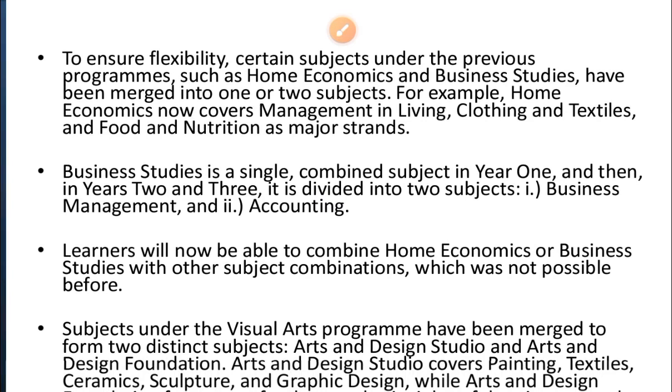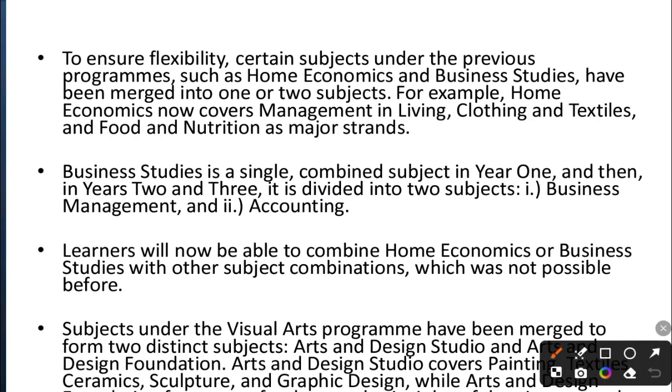To ensure flexibility, certain subjects under previous programs have merged. Home economics now covers management in living, clothing and textiles, and food and nutrition as major strands. Business studies is a single combined subject in year one, and in years two and three it is divided into business management and accounting. Students will now be able to combine home economics or business studies with other subject combinations, which was not possible before.